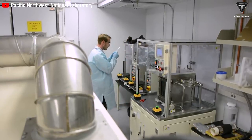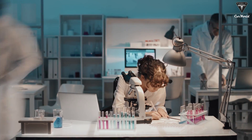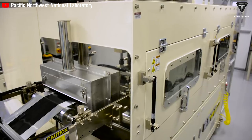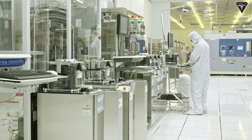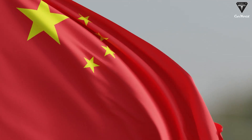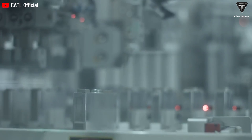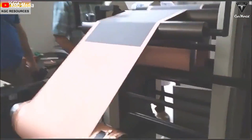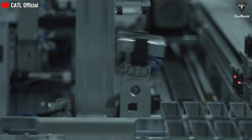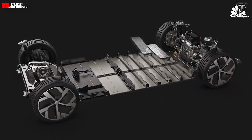Research into using sodium for batteries began in earnest in the 1970s, led then by the United States. Japanese researchers made crucial advances about a dozen years ago, and Chinese companies have since taken the lead in commercializing the technology. Of the 20 sodium battery factories now planned or under construction around the world, 16 are in China. In two years, China will have nearly 95% of the world's capacity to make sodium batteries, and lithium battery production is predicted to reduce output as advances in sodium accelerate.